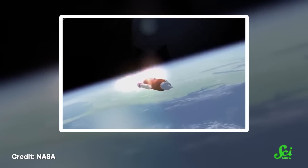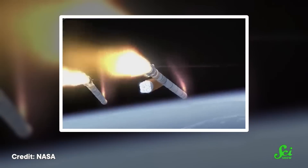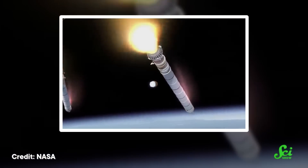There is kind of a cheat code, though, known as staging. If you jettison the tanks that hold fuel as you use it up — known as stages — you no longer have to carry those empty tanks. That makes the next part of your journey more efficient, since the rocket gets smaller as it goes. So the only way we've been able to reuse rockets to date is to go with partially reusable rockets.